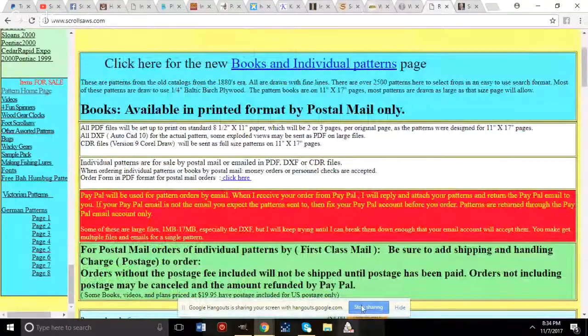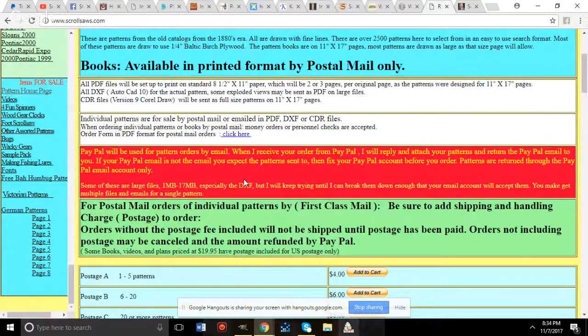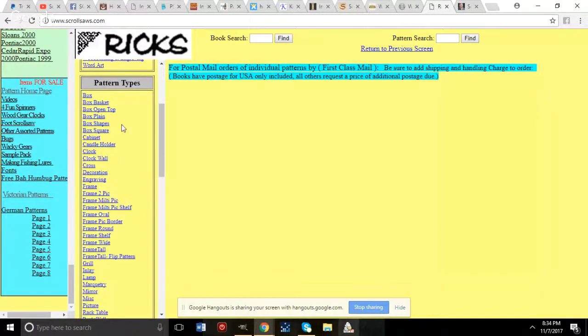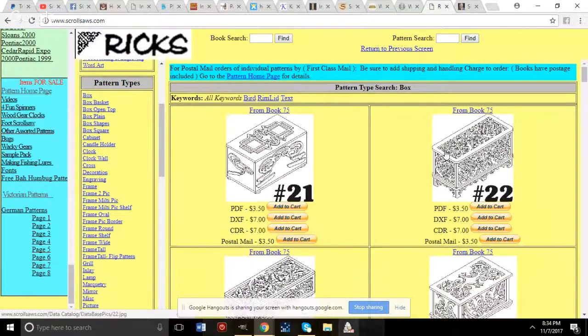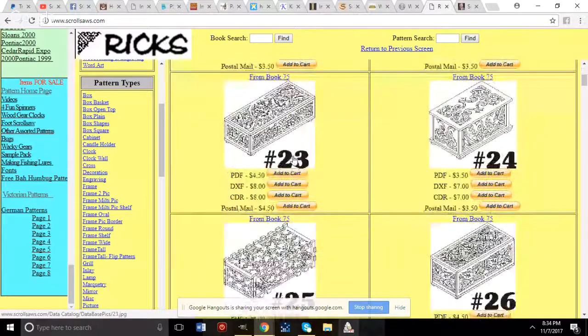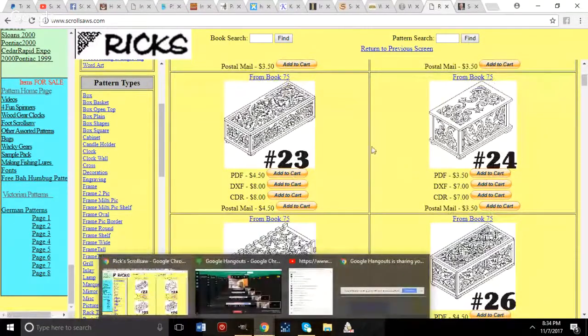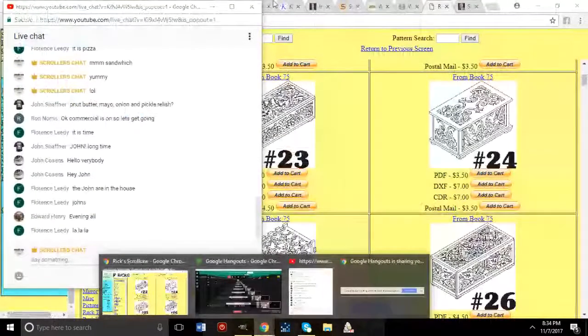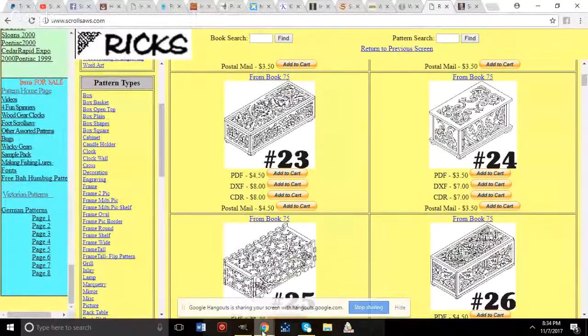On Rick's site you can search by pattern types. For example, clicking on Victorian patterns shows books by type and patterns by type. Clicking on box patterns brings up all box patterns with pricing for PDF, DXF, and CDR files, and also shows which book they appear in if you want to buy the whole book.